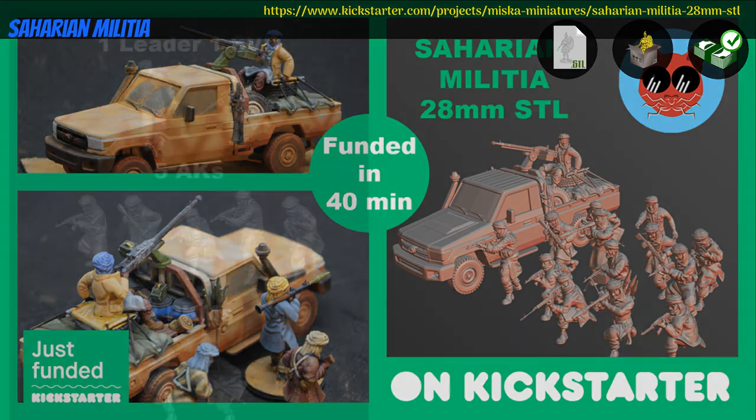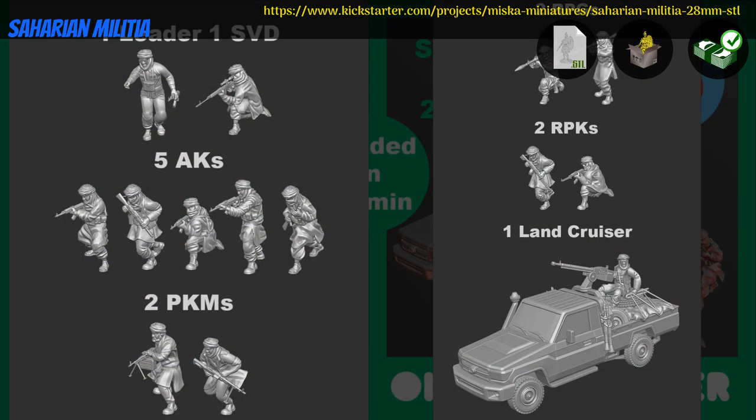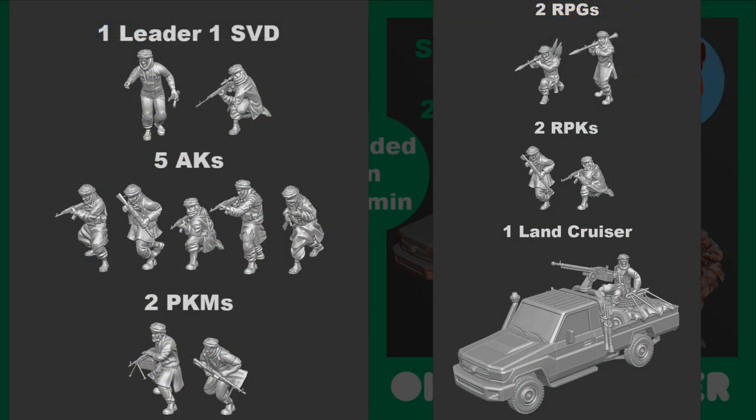Saharan Militia: printable and pre-printed minis by Miska Miniatures of France, their second Kickstarter campaign. This set includes several different troop choices, plus HQ and a truck-mounted machine gun. Physically you can get the set in 20 or 28mm, and digitally you can get the whole set and a commercial license. This campaign ends on March 20th, with rewards expected the same month.